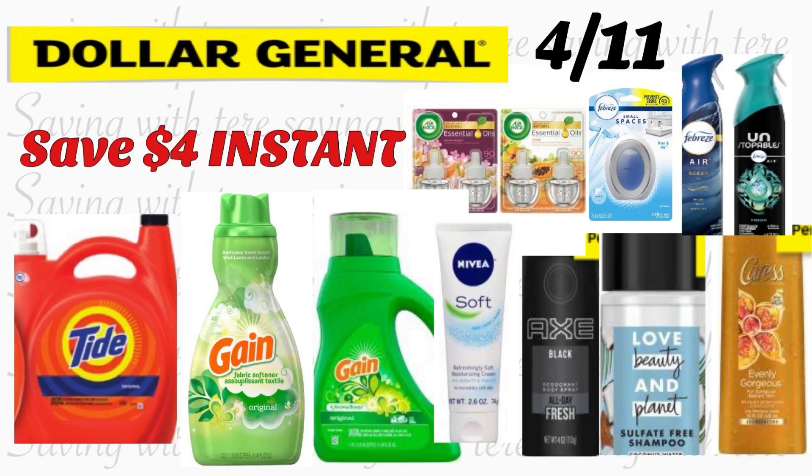Hey friends, welcome back to my channel. In this video I'm going to be sharing with you a couple breakdowns for Dollar General that is going to be only for tomorrow, Saturday April 11. Remember, this is only if you guys really, really need some of these products.